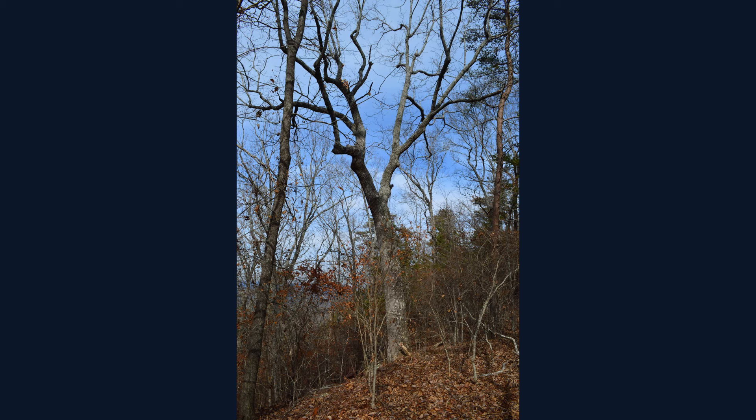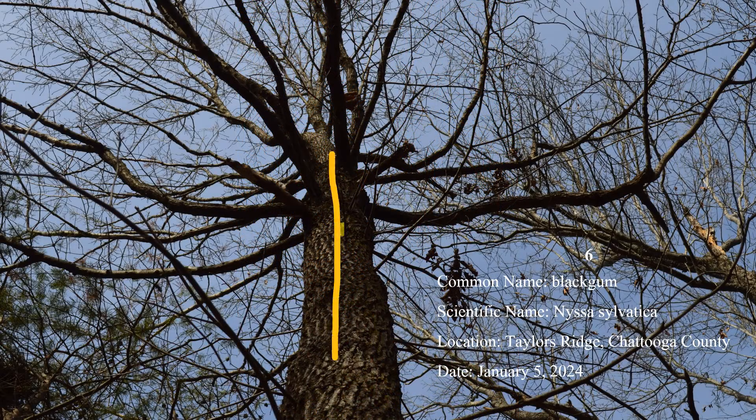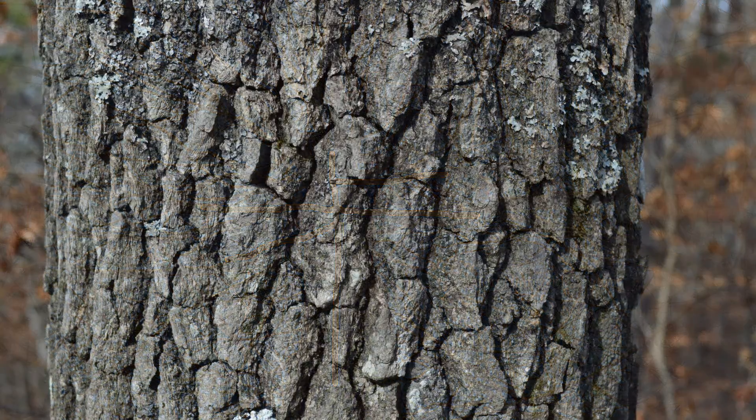Number six: black gum. The limbs of most trees, like this chestnut oak, have branches that grow at acute angles to the trunk. But black gum is common throughout the state and stands out because many of its branches are perpendicular to the trunk — not all of them, but enough to make their shape distinctive. The bark on mature black gum specimens usually has a blocky appearance.